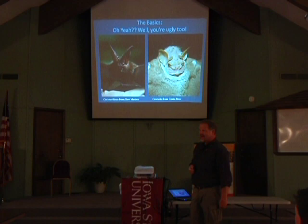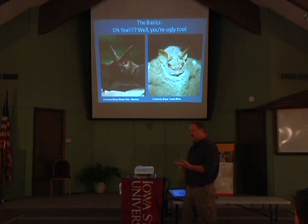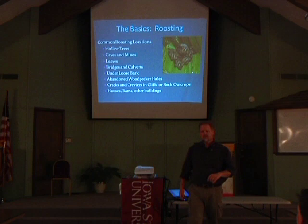Bats are not blind at all — there is not a bat on Earth that is blind. The thought is that they have decent nighttime vision, probably somewhat equivalent to our nighttime vision. It's always very hard to look at an animal's eyes and literally know exactly what it's seeing. When you look at the microscopic structure at the back of the eye and compare it to ours, their eye structure is actually very similar to ours — so probably seeing about like what we do, only in black and white, which is pretty standard in most mammals.